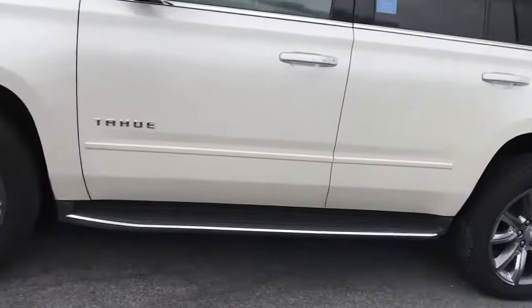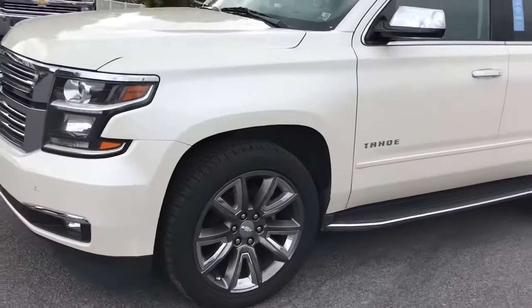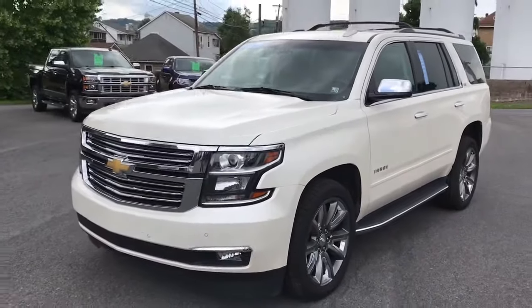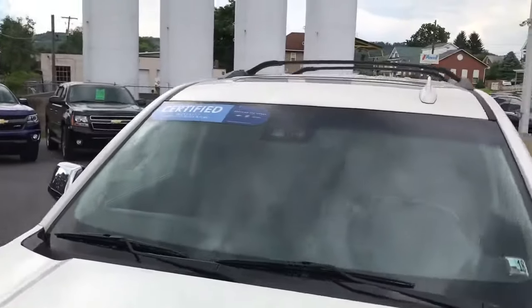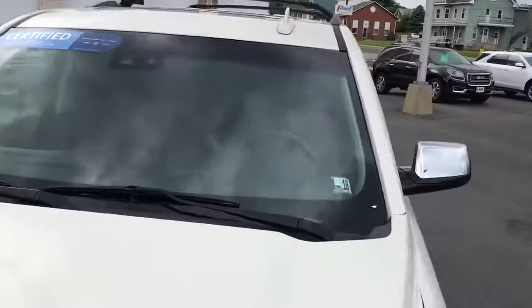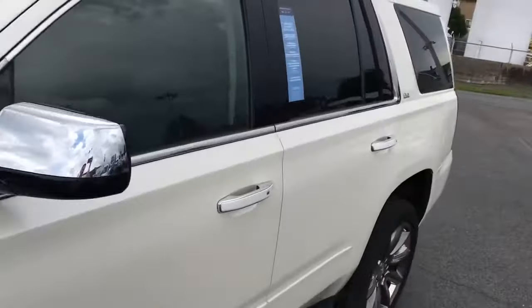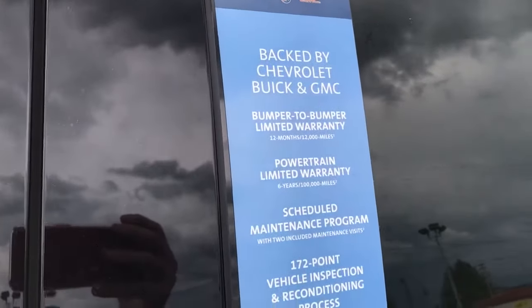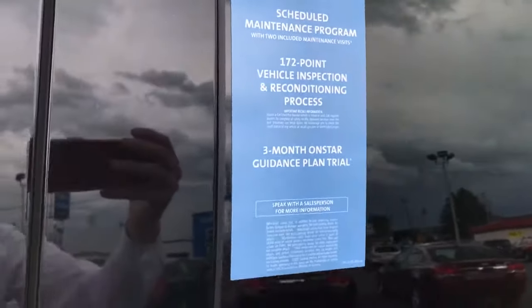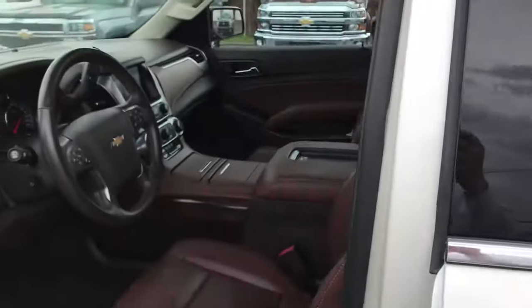This has the nice 22-inch wheels, white diamond tri-coat exterior color. It is GM certified, and if you're familiar with that, you know it gets you a really strong warranty and some additional benefits as well — roadside assistance and a trial with OnStar.